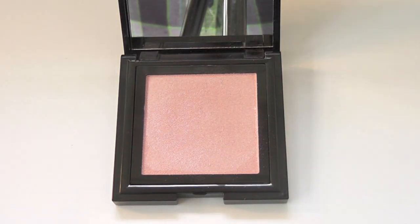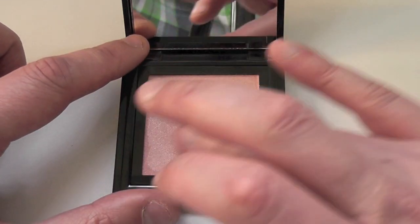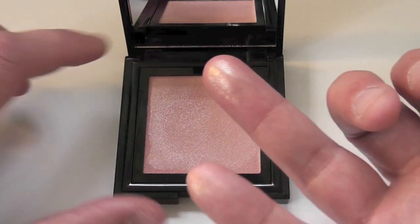Opened up, it is a pink, shimmery, beautiful mass of colour that actually feels slightly wet when you apply it with your finger. It feels slightly damp and it goes on like a jelly.